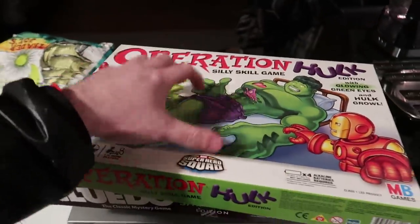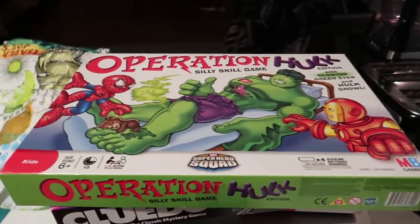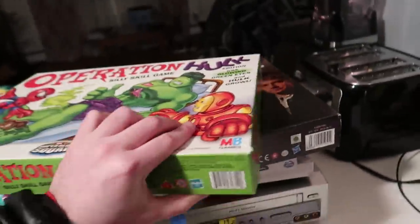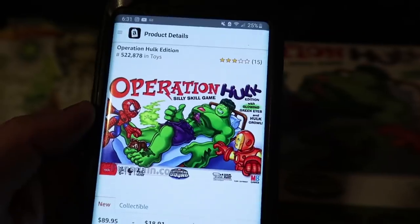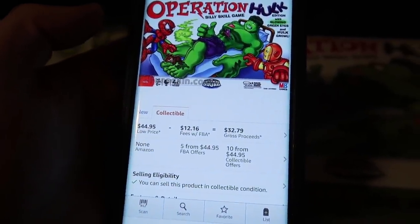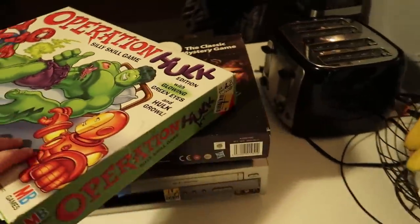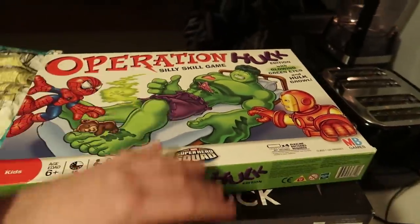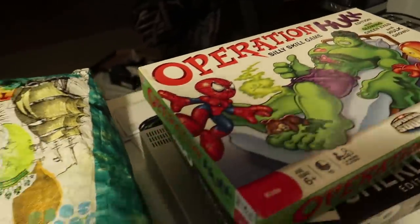We got this Operation Hulk. I have yet to find an Operation game with all the pieces, so I don't know if all the pieces are in here. But the price was right at $1.99 so I took the gamble. Looking it up on Amazon right now — used condition $45, you'll make $32 after fees. Not bad at a $2 buy cost, turning into a $45 sale, about $30 profit if all the pieces are in there.